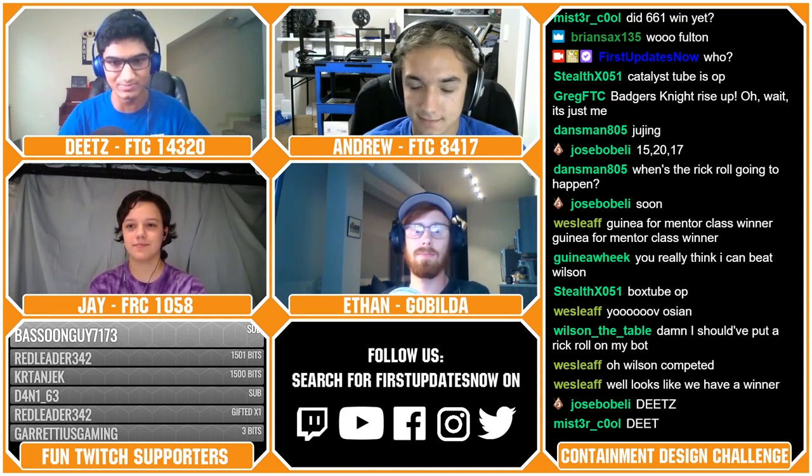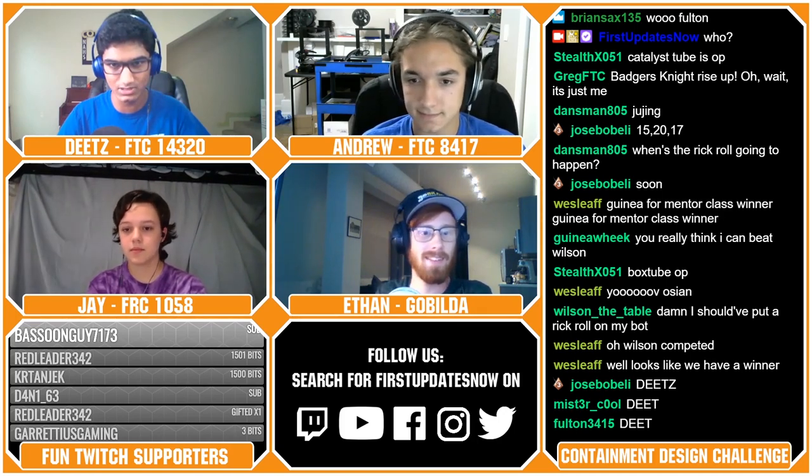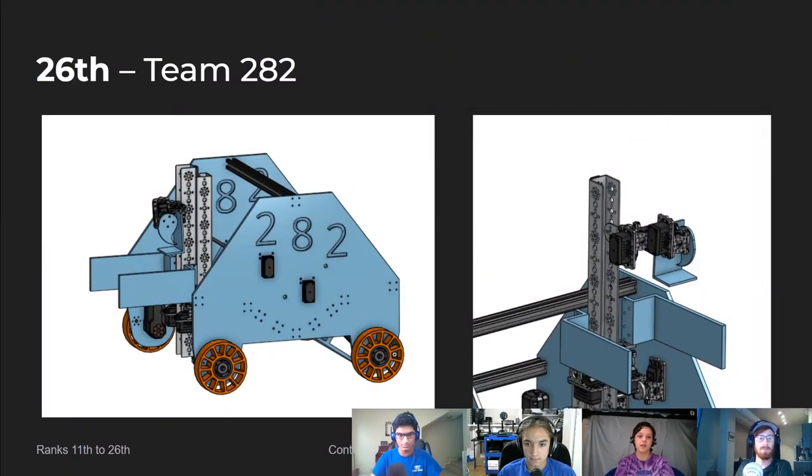And then the next team. So our next team, ranked 26th, was Team 282. This robot was designed by a group of rookie designers, and the judges as a whole thought that for the first time in a CAD-a-thon, they did phenomenally.